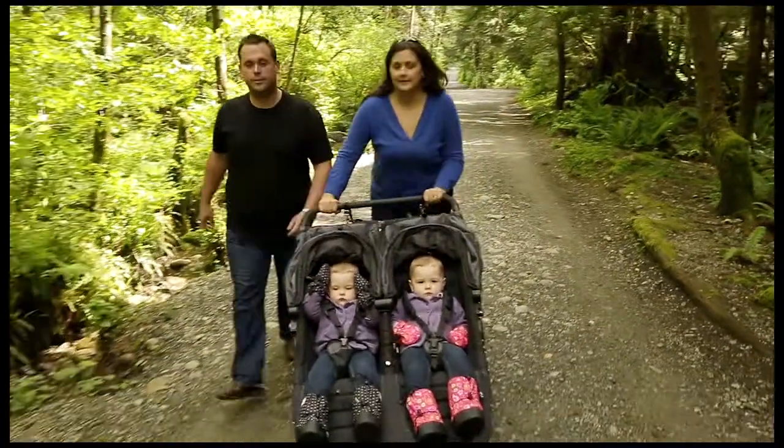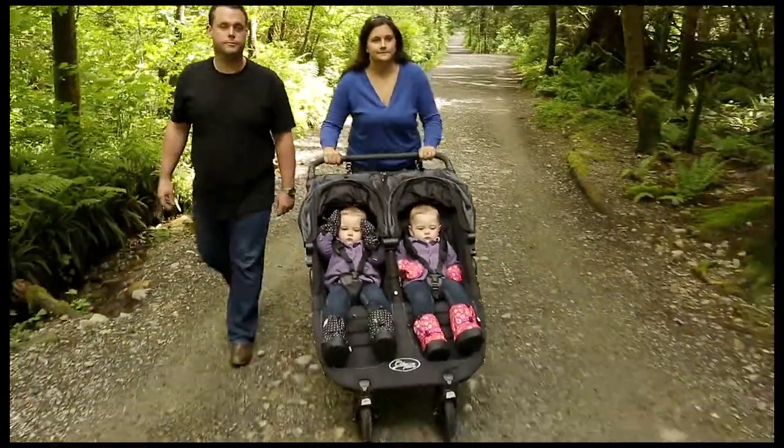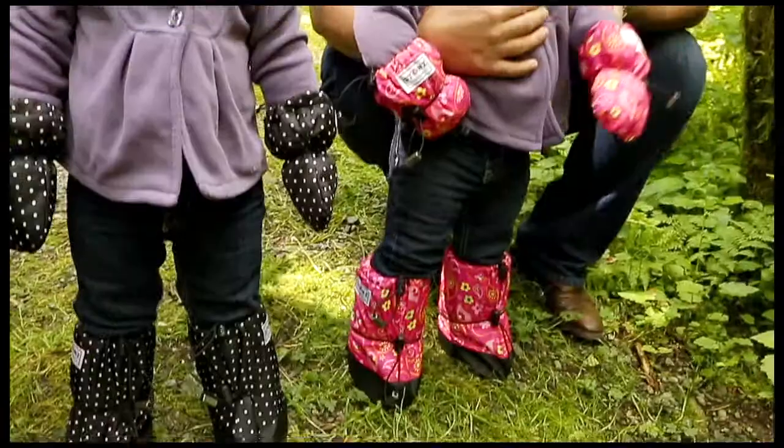We bought Stone's boots and mitt sets for our twin girls and they've been absolutely fantastic. They keep their feet and hands really warm — they're perfect.